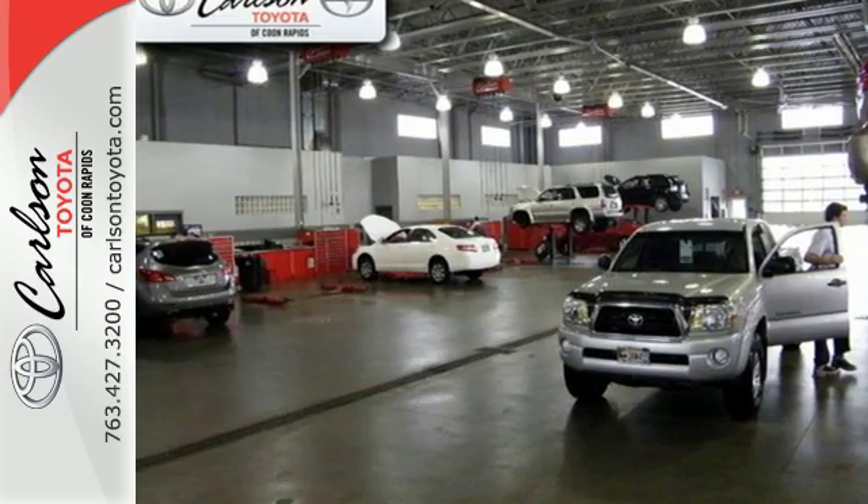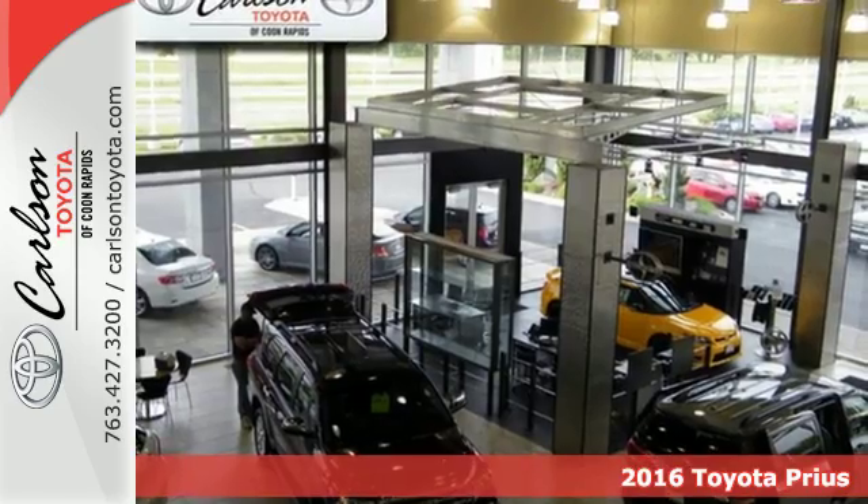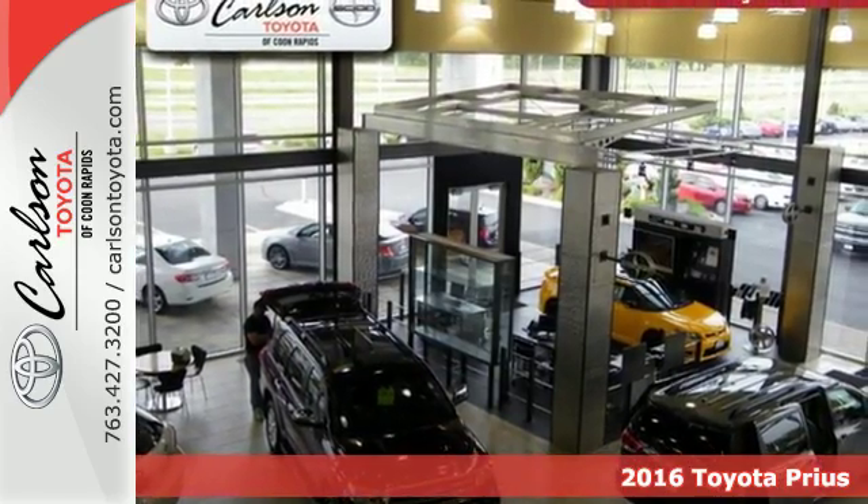It's a 2016 Toyota Prius. If you believe driving a hybrid equates to sacrifice, this Prius will straighten you out.